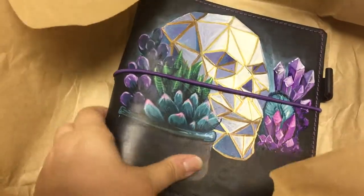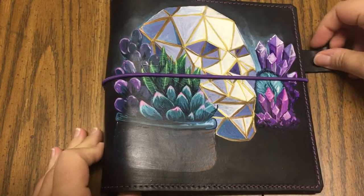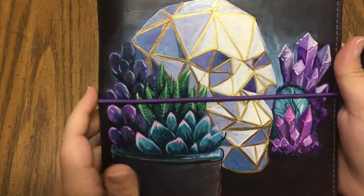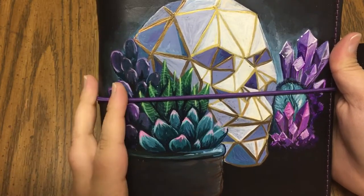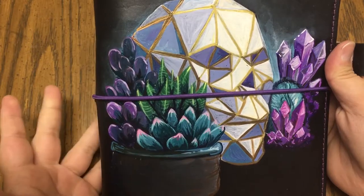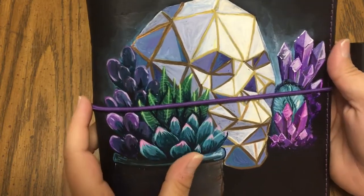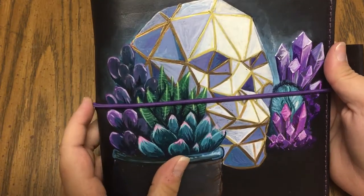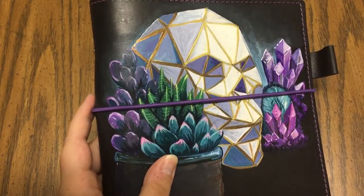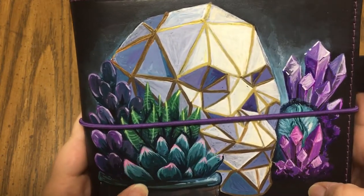Oh my god, y'all, this is beautiful! I sent her a photo of the setup I've got in my living room — these really cool geometric skulls from TJ Maxx outlined in gold, with little crystals and succulents surrounding them. I sent her an exact picture of what I had and gave her an idea of what I wanted, and this is what she came up with. Incredible — look at the detail!